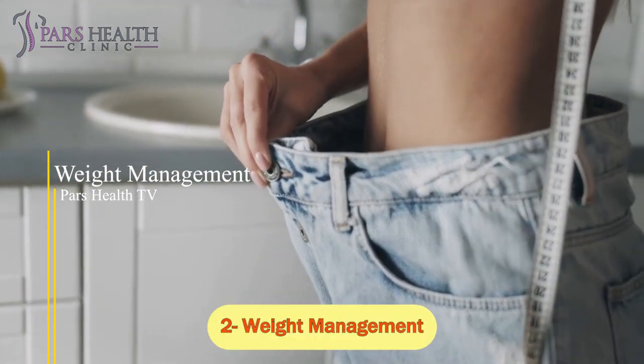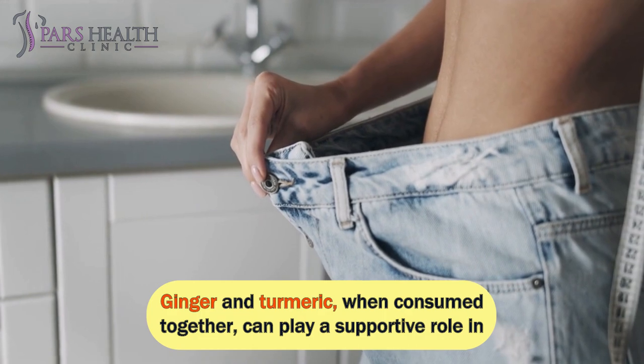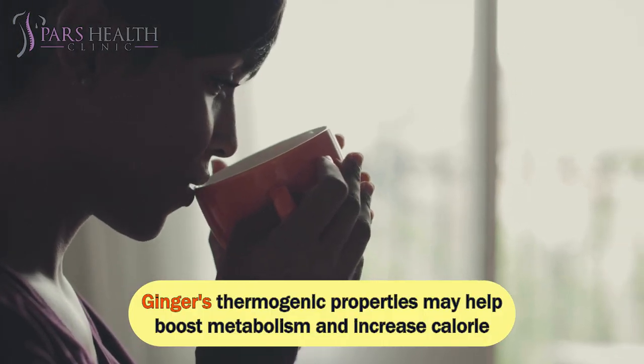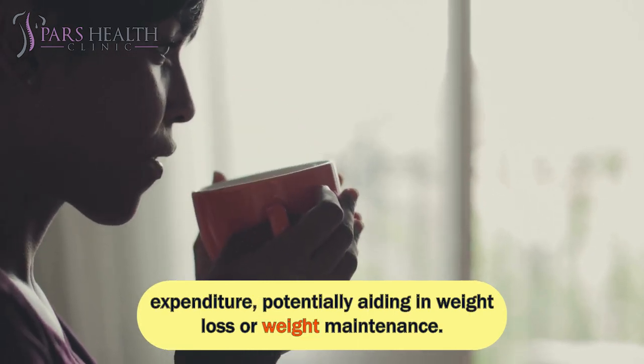Number 2: Weight Management. Ginger and turmeric, when consumed together, can play a supportive role in weight management efforts. Ginger's thermogenic properties may help boost metabolism and increase calorie expenditure, potentially aiding in weight loss or weight maintenance.